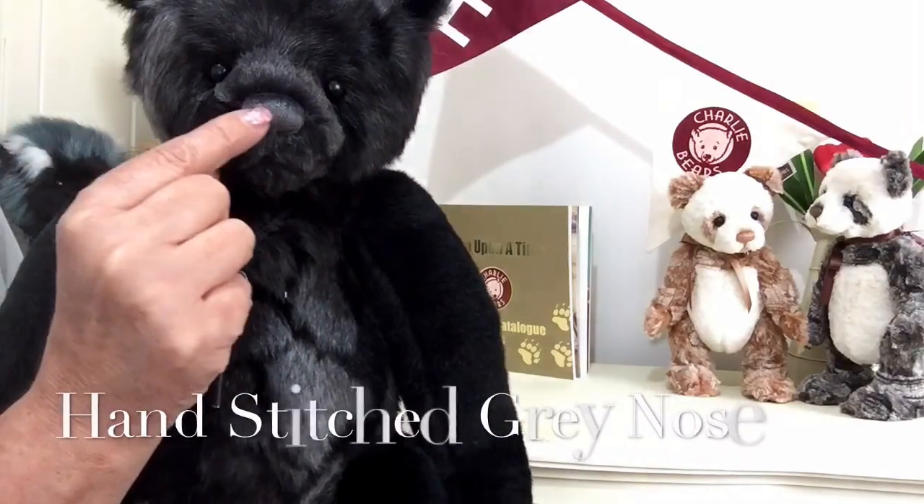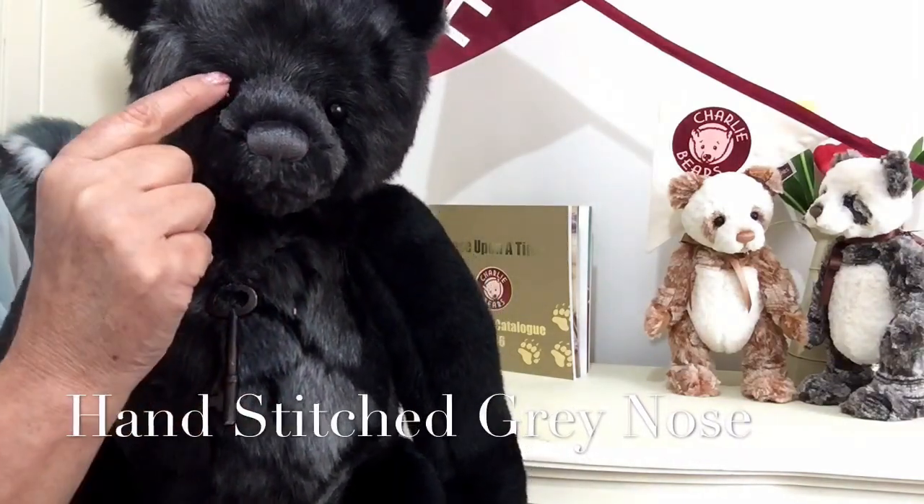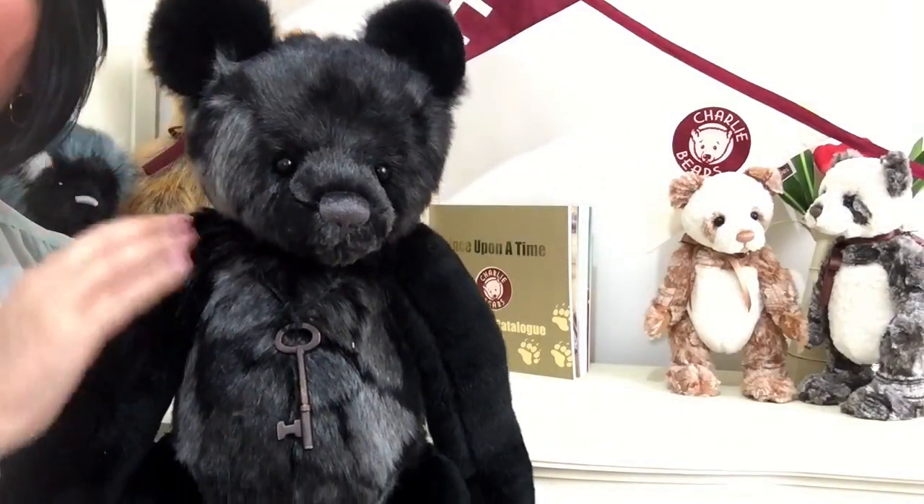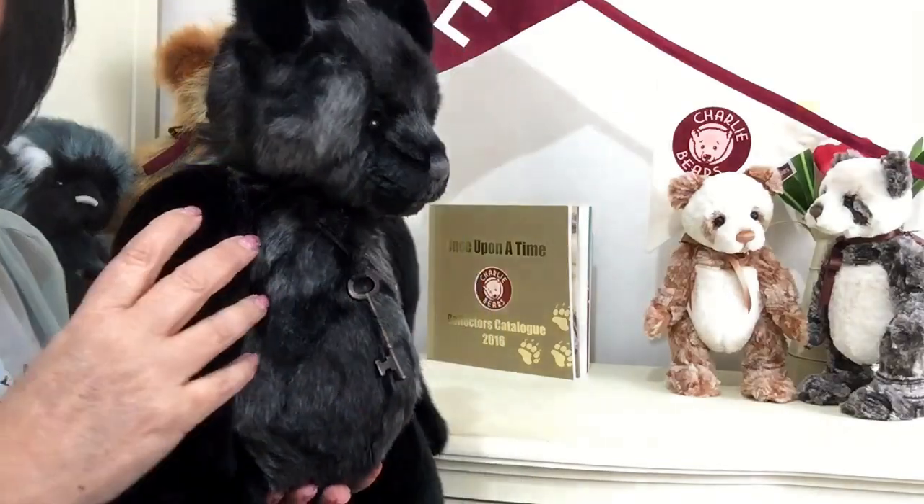He's got a hand-stitched grey nose and lovely beady black eyes, and these ears that are sat on the top to give him a beautiful profile.